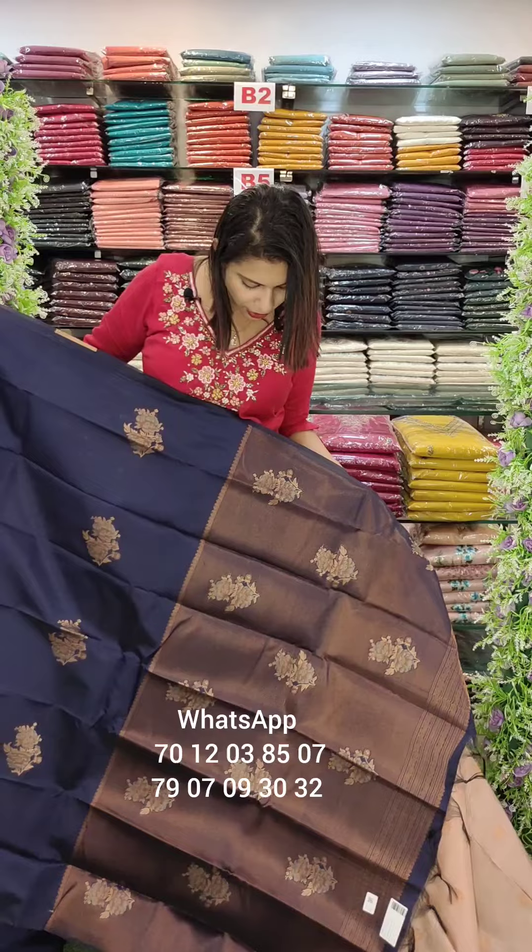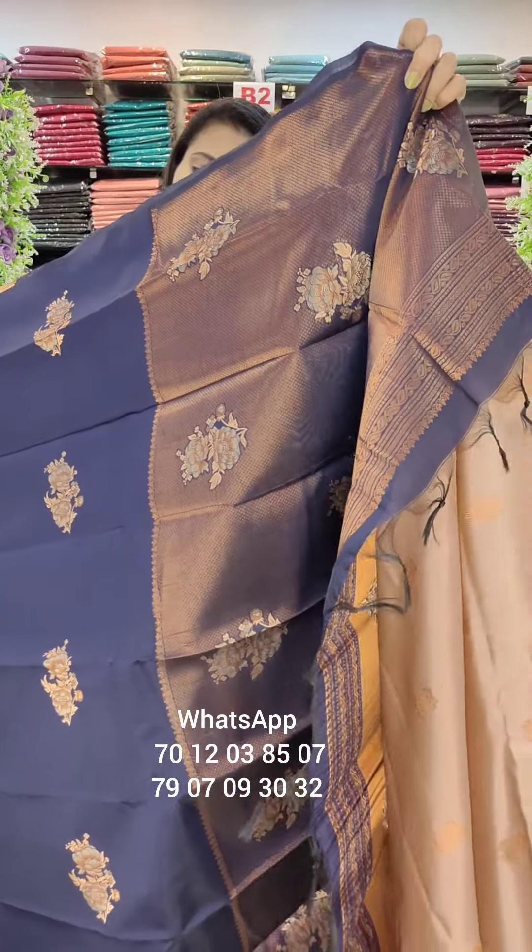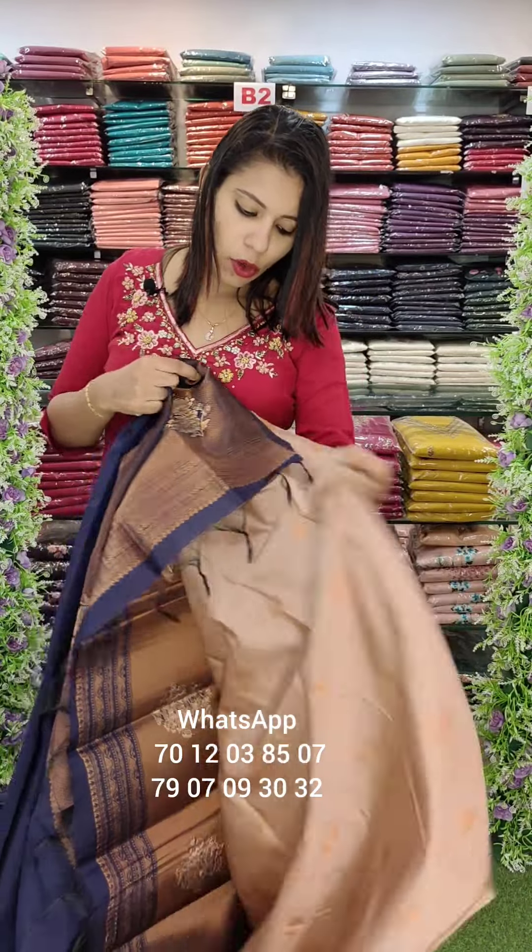This is a blue shade with a different weaving. This is a brocade kind of small portion with thick weaving. This is a contrast blouse in a color pink shade, with a zeri weaving.